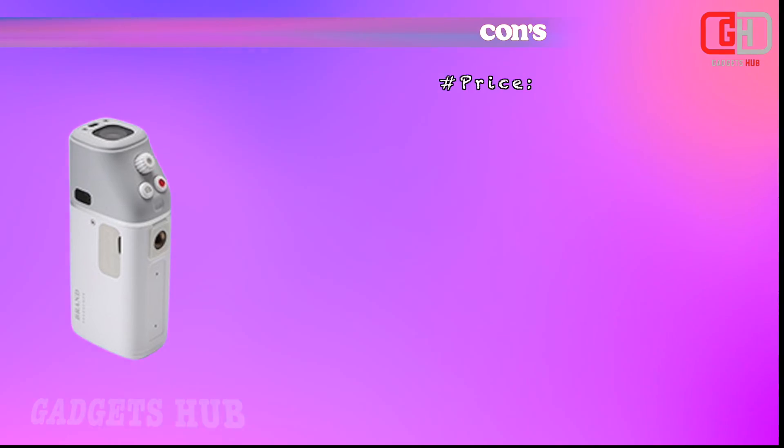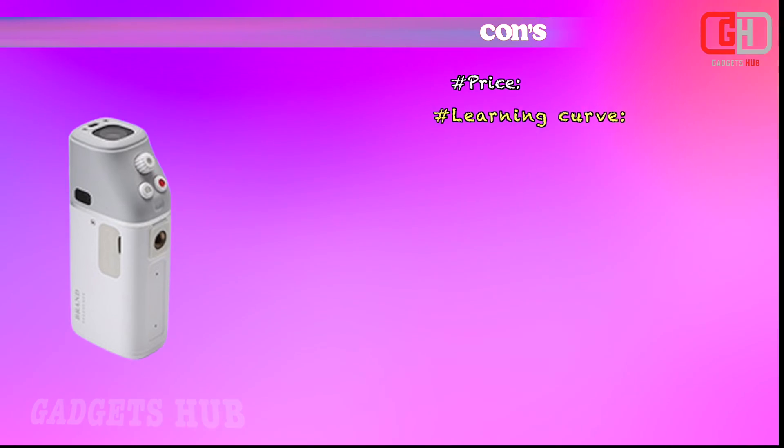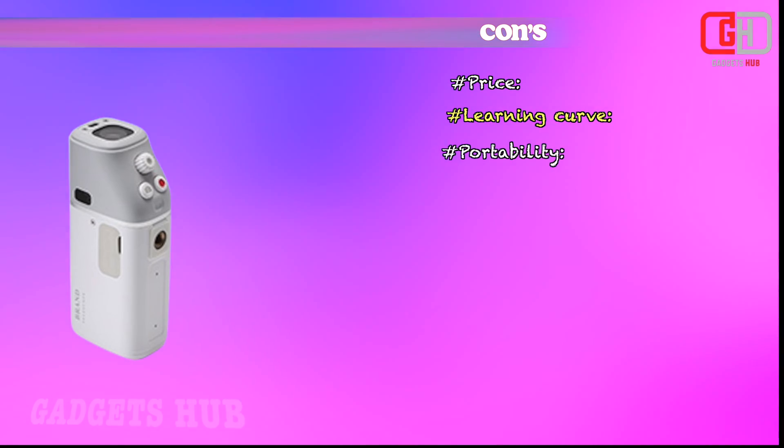Cons: price, learning curve, portability, and light pollution.